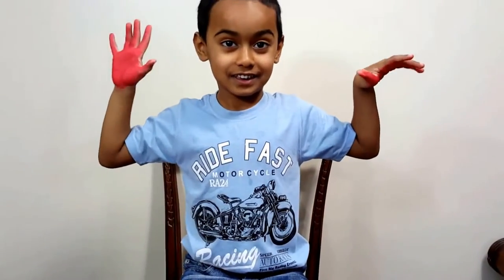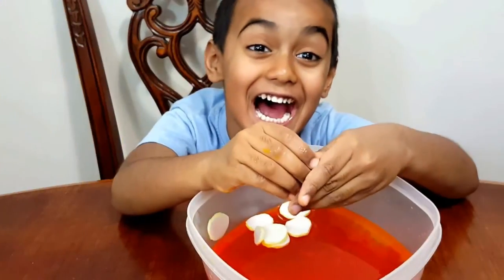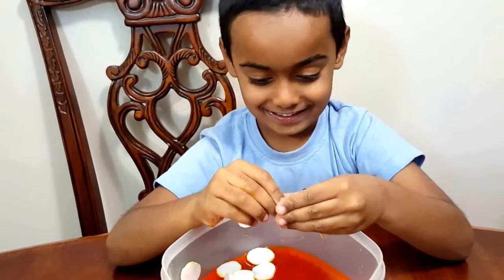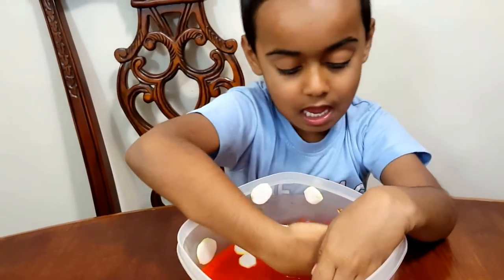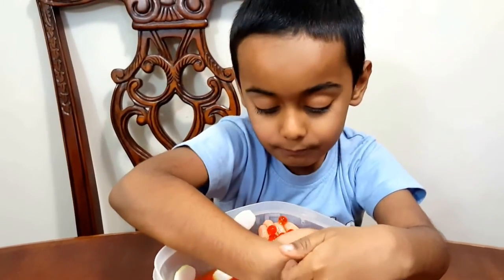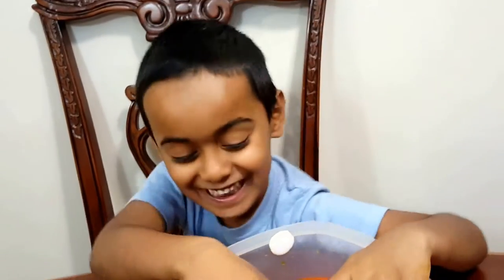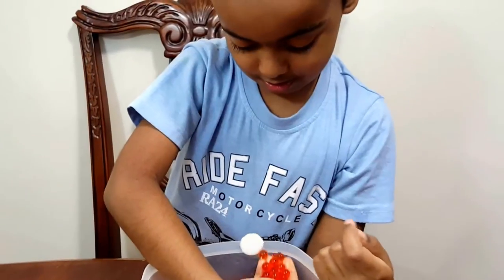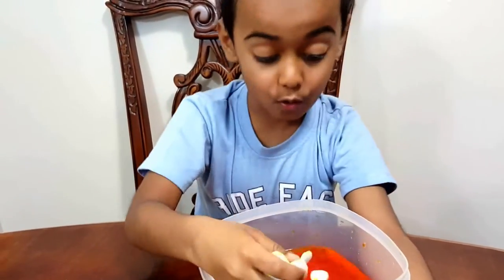Hey, what's that on your hands? Paint! Okay guys, hi! Today's video is educational and fun because we are going to learn about blood. Are you excited? What do you think is in the blood? How many parts is the blood made of? Can you count the stuff that we put in the thing?